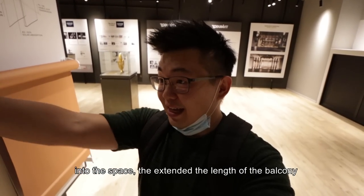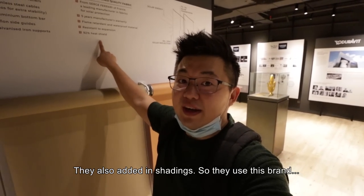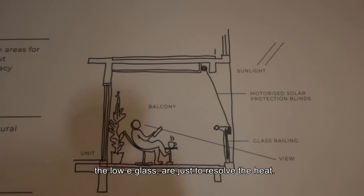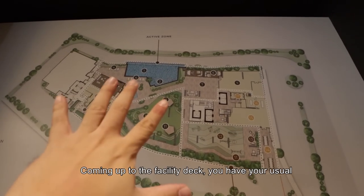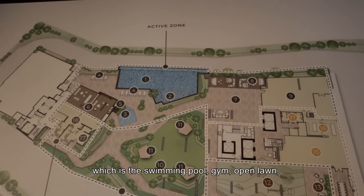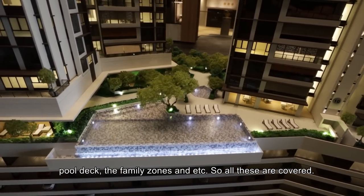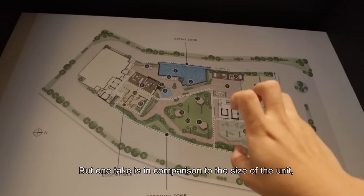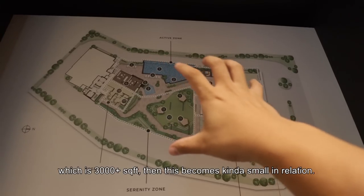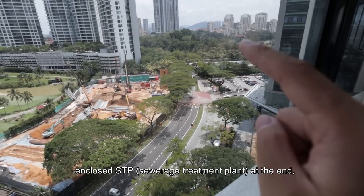To prevent heat from penetrating into the space, they extended the length of the balcony and added shadings using a brand called Serge Ferrari of France. All the long corridors and the low-e glass are just to resolve the heat. Coming up to the facility deck, you have your usual: swimming pool, gym, open lawn, pool deck, family zones. All these are covered, but in comparison to the unit size of 3,000-plus square feet, the facilities become kind of small in relation.